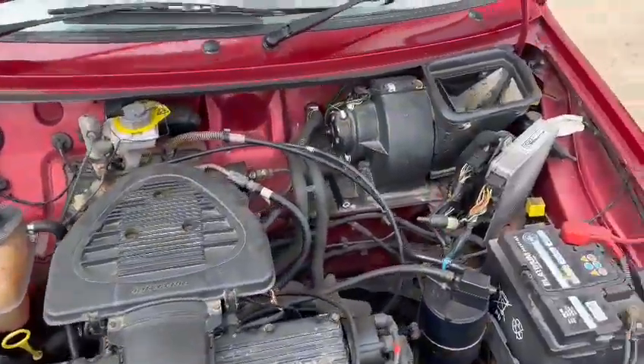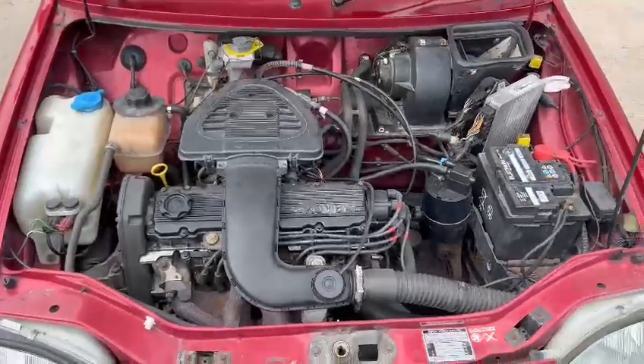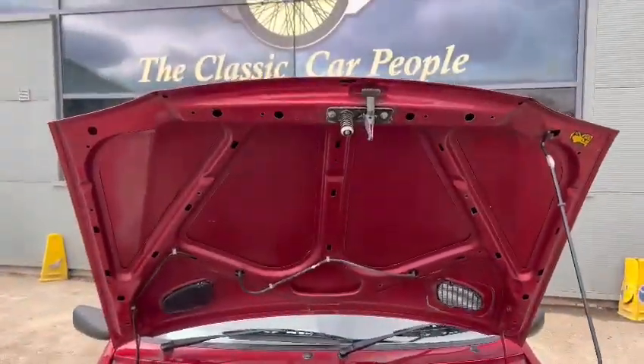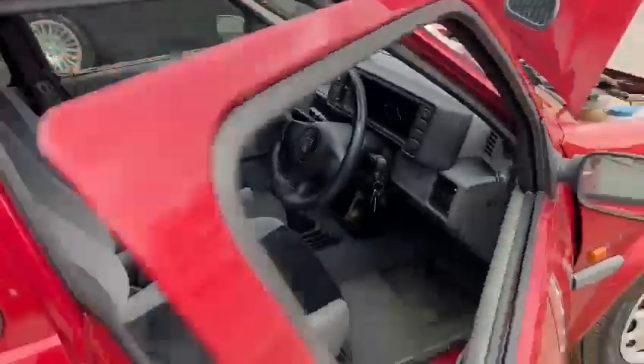Same with under the engine bay there — just wants a bit of a detail and a clean up, but other than that there's not really a lot to write home about under there. Everything looks how it should do. Slightly perished there on the window rubbers. Let's crank her up and see what she's like.